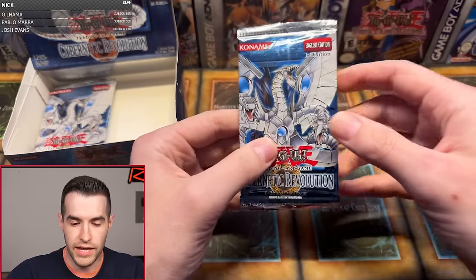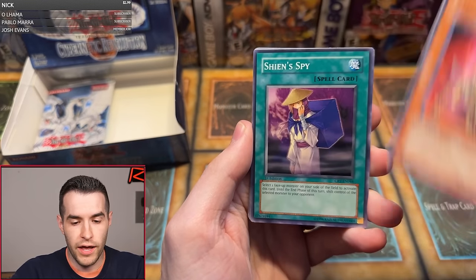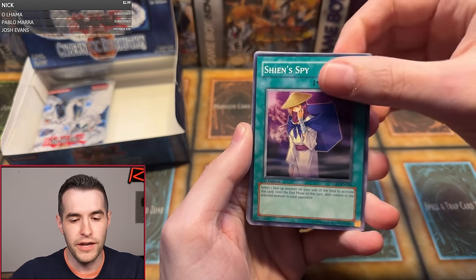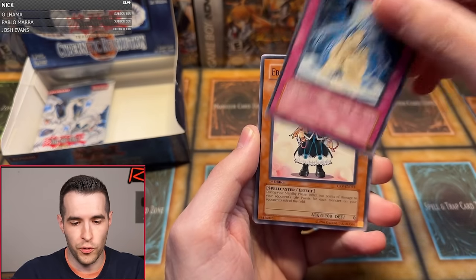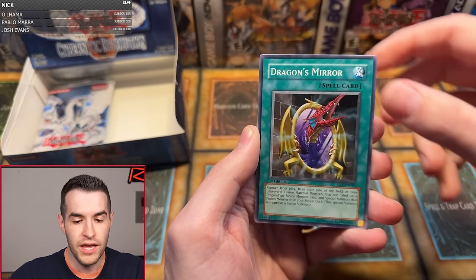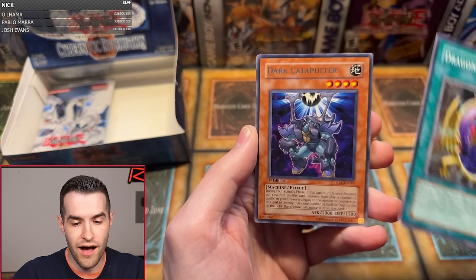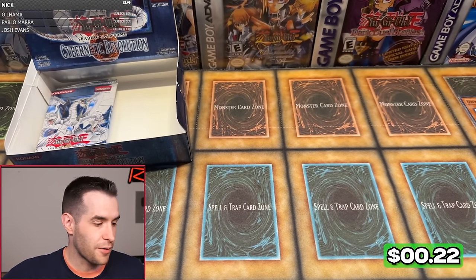One more pack for Ian — Ian, who was the man who pulled the first Dead Blue Eyes. Mechanical Hound, She and Spy, Jetroid, Aoi, Koran, Battery Man C, Tadpole, Dragon's Mirror, and we have Dark Catapulter. That looked like an ulti for a second. We are down to about six packs left — still should have at least one, maybe two foils left.